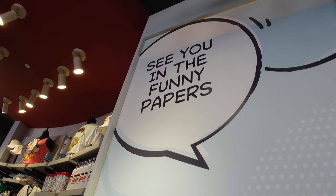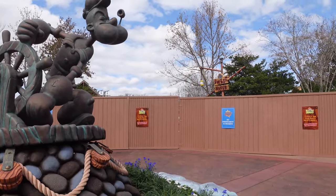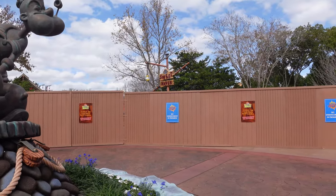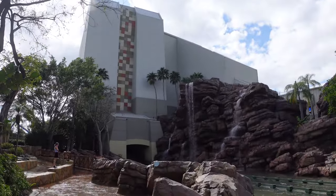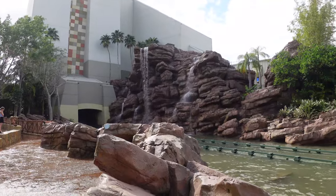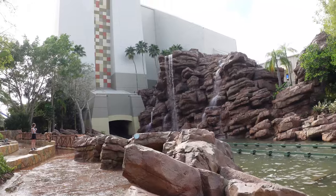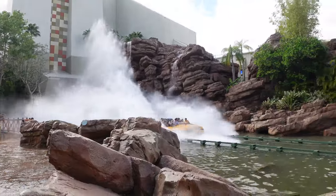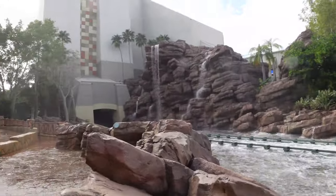Popeye's is down for its yearly scheduled maintenance. All three of the water rides go down early in the year, and now it's Popeye's turn. I'm excited because I fly out to Hollywood next week, so I'm excited to see the Jurassic World ride and all the Jurassic World things they have over there. Expect some Hollywood vlogs coming soon.